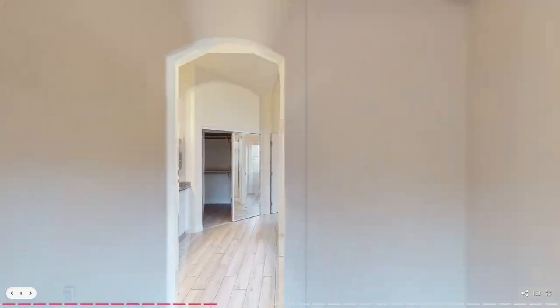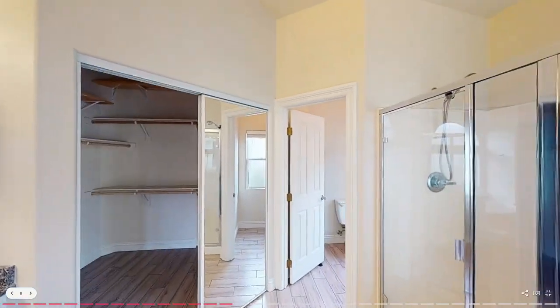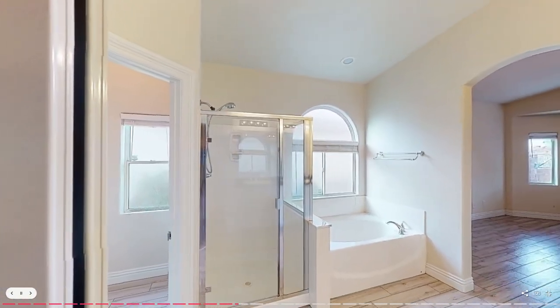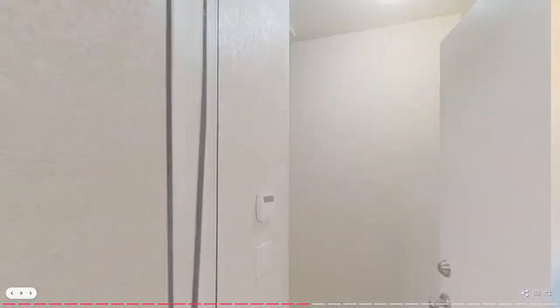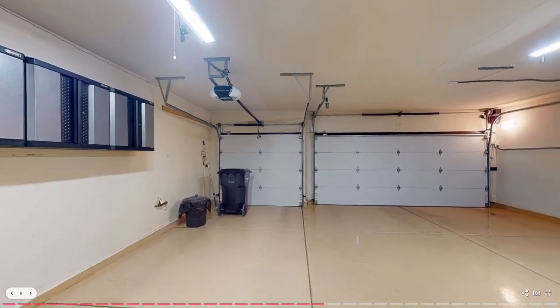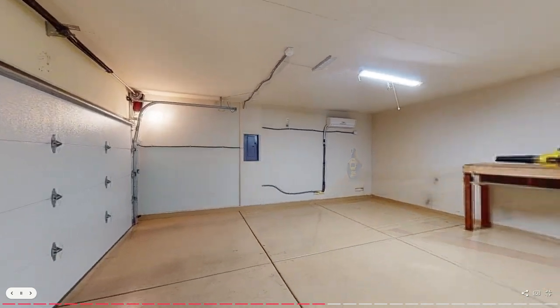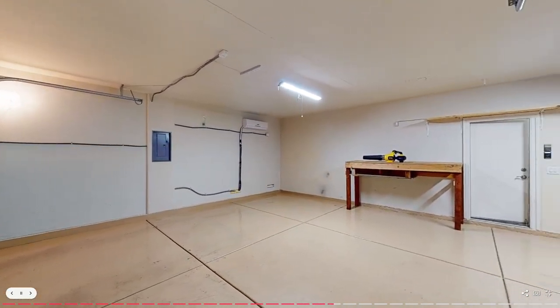The ensuite primary bath features double sinks, a separate soaking tub, walk-in shower, and closet. The split floor plan provides privacy for all bedrooms. The garage has also been upgraded with cabinets and an epoxy floor for a sleek and functional finish, plus two 220V outlets — one for an AC unit for working in the garage and the other for charging an EV.